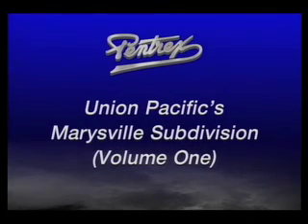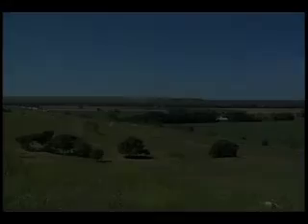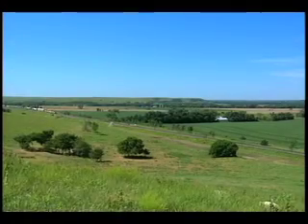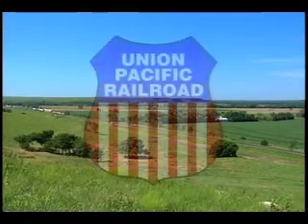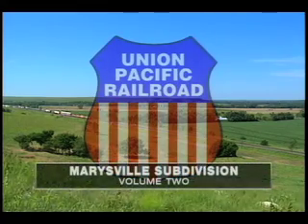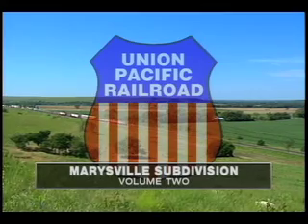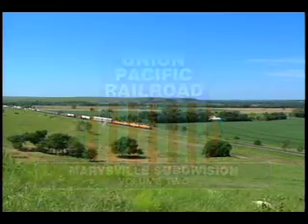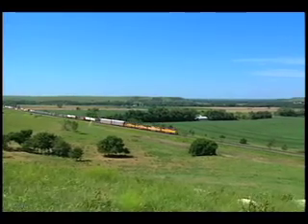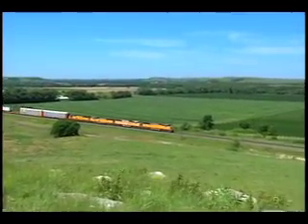Marysville Sub Volume 1 is available now from Pentrex. While we're at it, let's have a look at UP's Marysville Sub Volume 2. In Volume 2, Union Pacific Main Line action continues as we trace the continuation of the Marysville Sub from the crew change point at Marysville, Kansas to the sprawling metropolis of Kansas City.